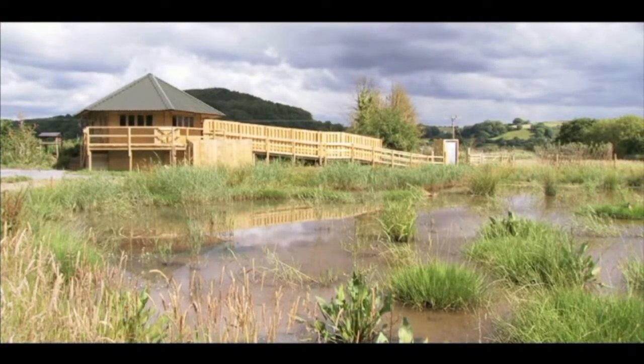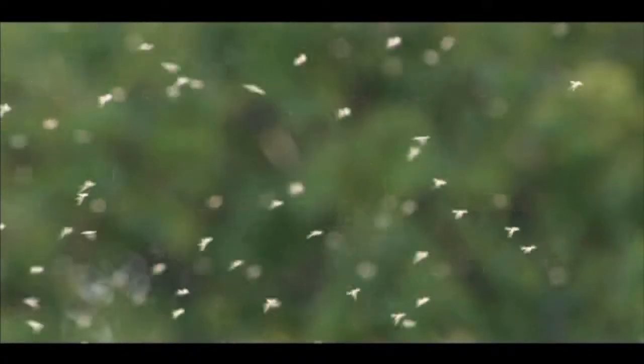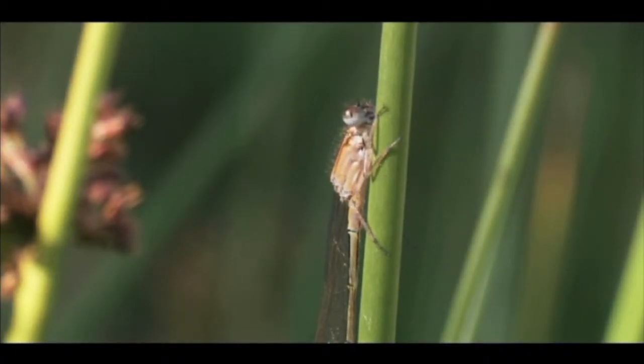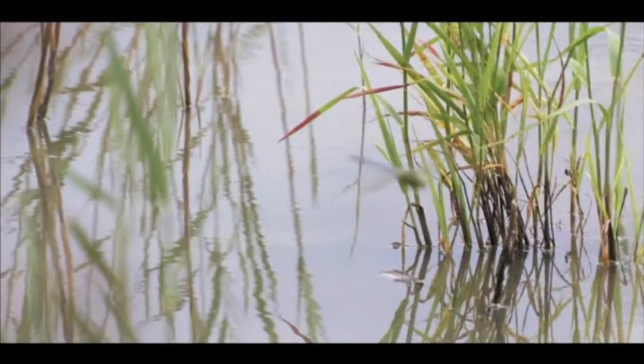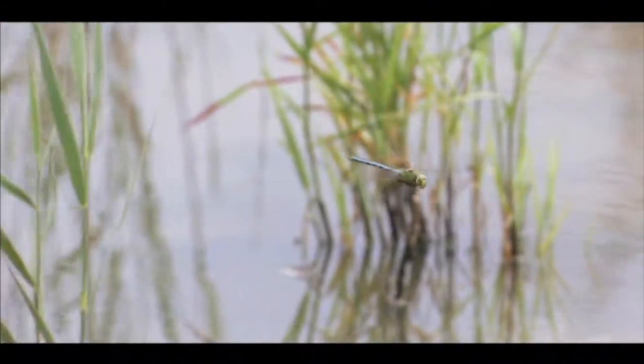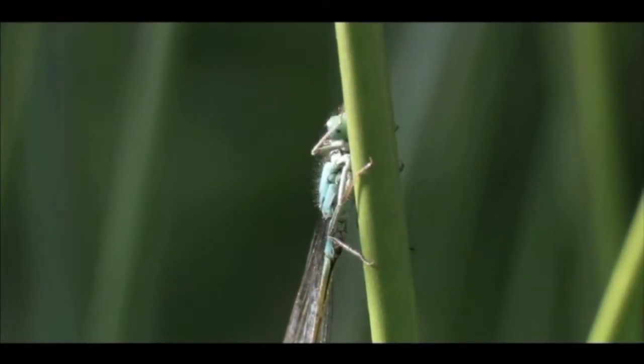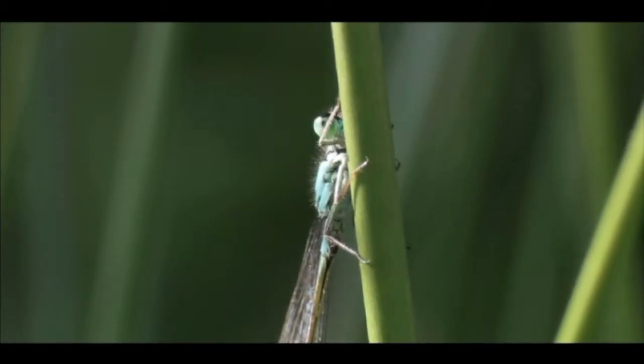In the summer months, it's the insect world which fills the skies with life, as dragonflies and damselflies emerge for their brief aerial adulthood. Huge eyes give these ancient insects excellent vision, and their prey is caught on the wing, hunted down by sight.